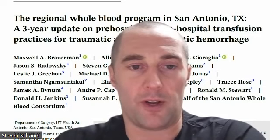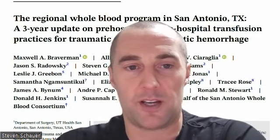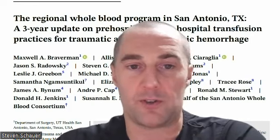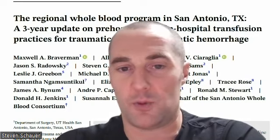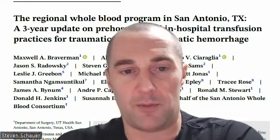The way our regional whole blood program works is that the donor comes in and donates to the donation center, which then goes to the South Texas Blood and Tissue Center. Fresh blood goes out to medical providers, Level 4 trauma centers, and ground EMS services day 1 through 14. If the blood is not used, it rotates back to the heavier use centers, which include the Level 1 trauma centers. This ensures the blood is minimally discarded.